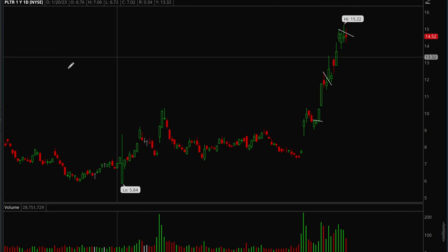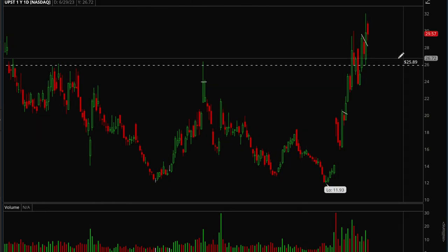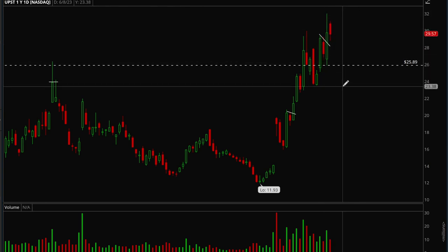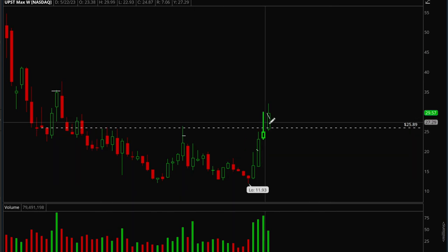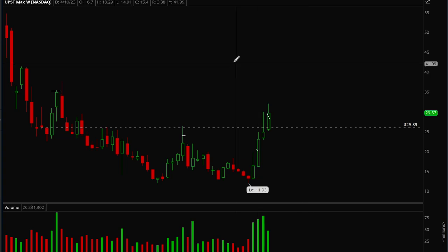Upstart is similar to Palantir — it has the AI theme going for it and is a little extended but can continue. On the weekly it finally broke its base after rejecting multiple times, and now it broke out with big volume. This one can start a new uptrend so you want to be paying attention to it. Overall, AI stocks — C3.AI, Palantir, Upstart — are definitely ones to be watching.